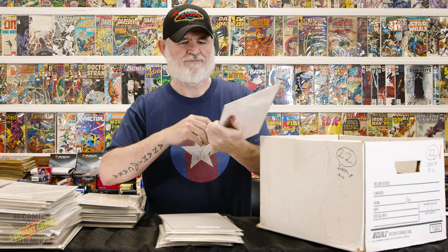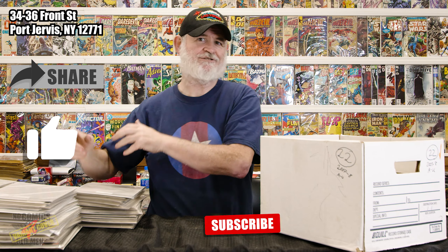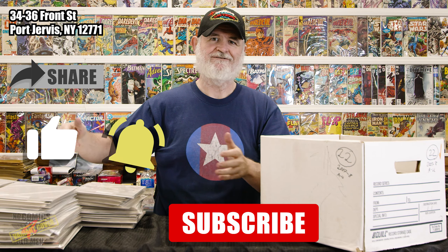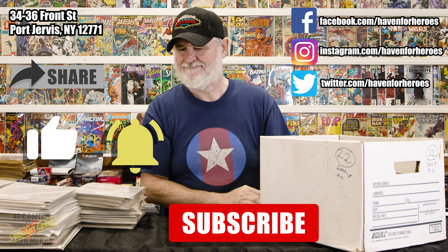If you really love comics and you're in the Port service area and you're looking to do some sorting, we have a sorting position open. In the last three weeks that's 16,000 new comics, not counting what we get every week.